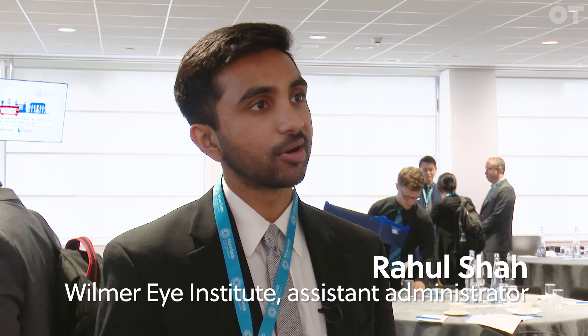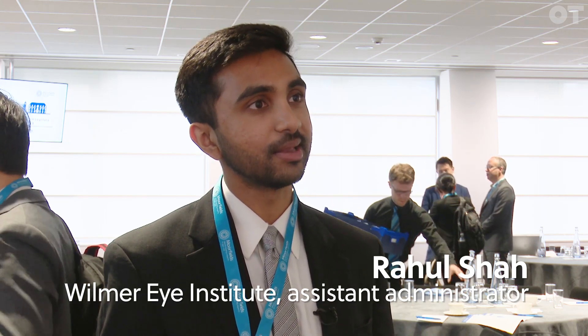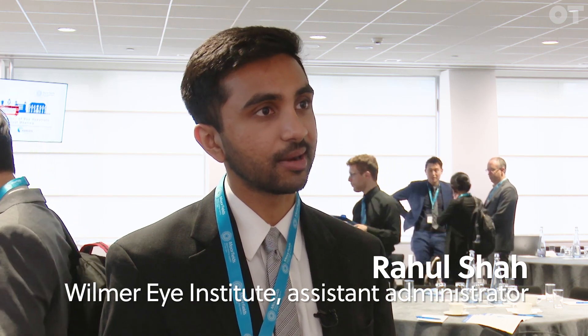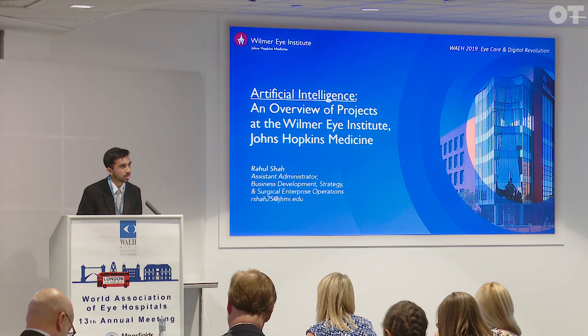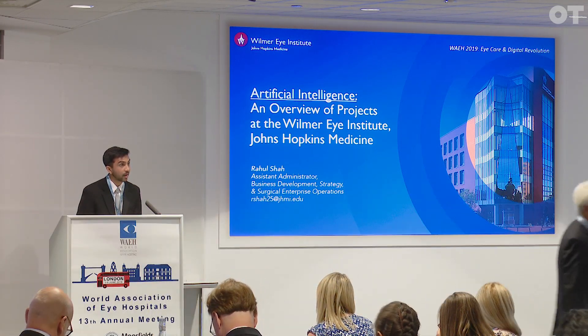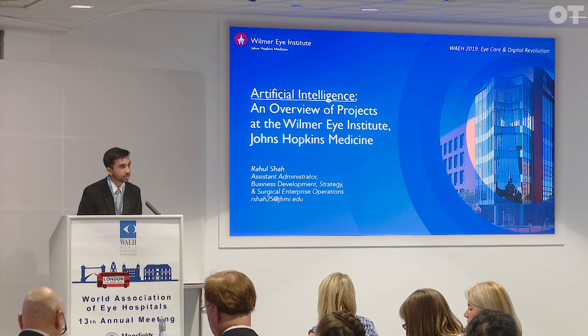My talk today was focused on artificial intelligence, some unique applications of this technology in ophthalmology and multiple subspecialties, both in the domains of clinical care, education, and also research. I have the privilege of talking about some of our Wilmer faculty projects in artificial intelligence. This represents just the tip of the iceberg in terms of project opportunities.